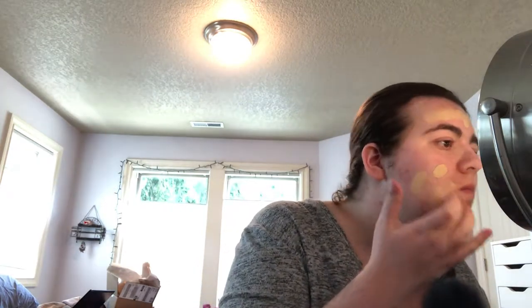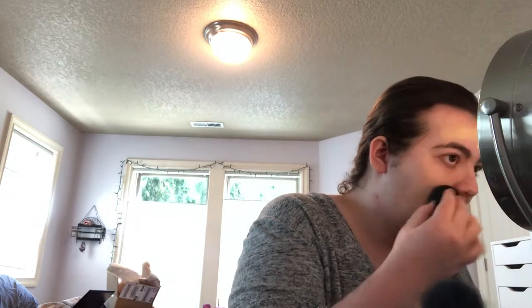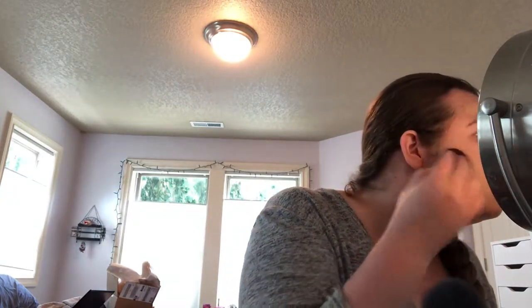I've been really liking the radiant, dewy, glowy kind of looks. I'm taking this beauty sponge and pouncing it in — going for a nice dewy, glowy look today.